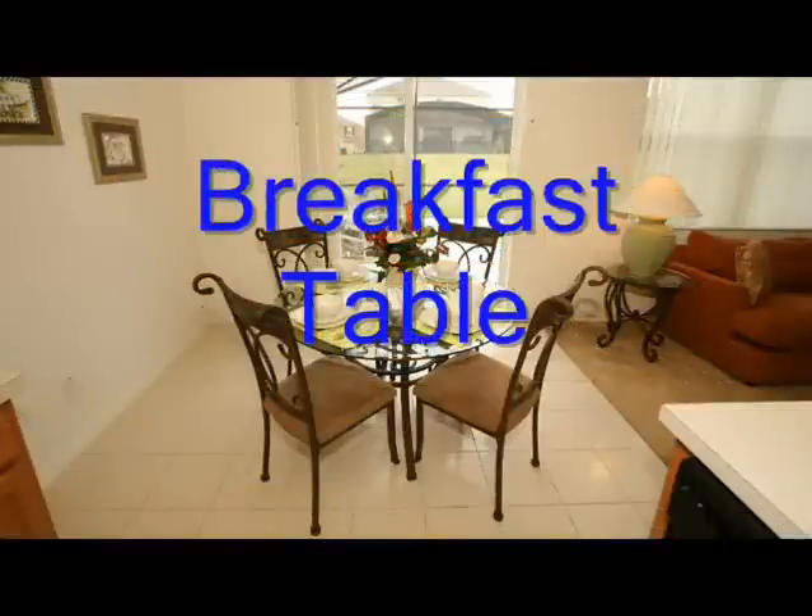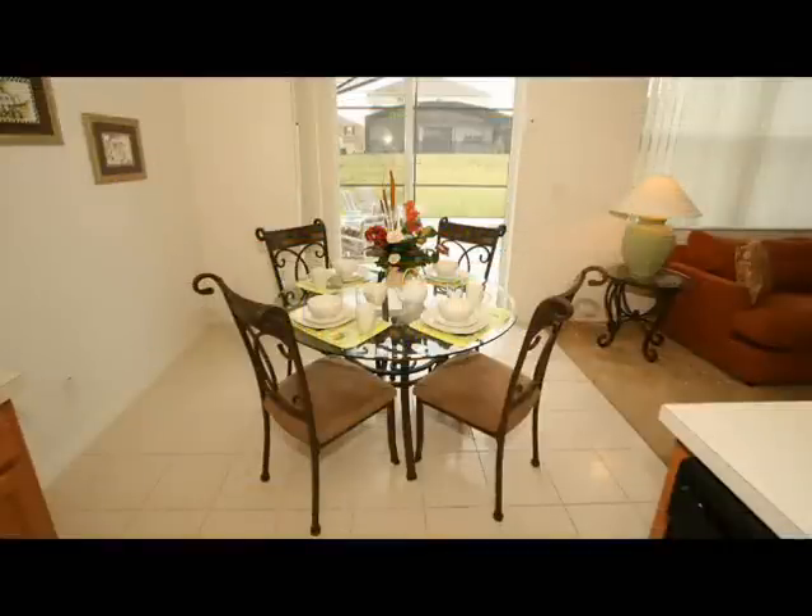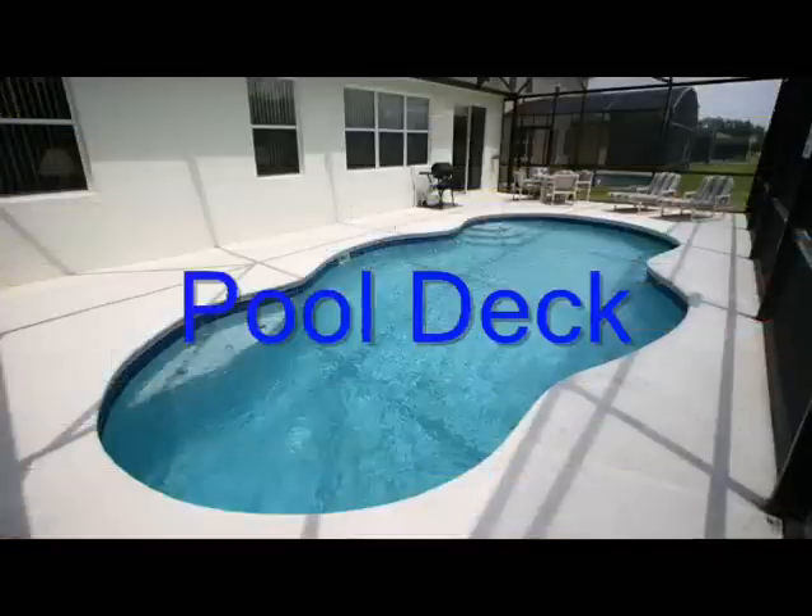The breakfast table overlooks the swimming pool. The kitchen and breakfast table area gets the morning sun, making it a great place for a family breakfast and a great start to your day.